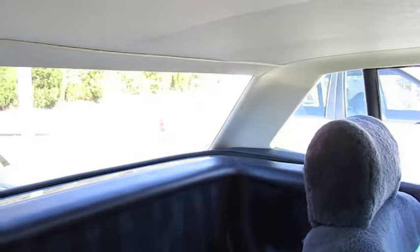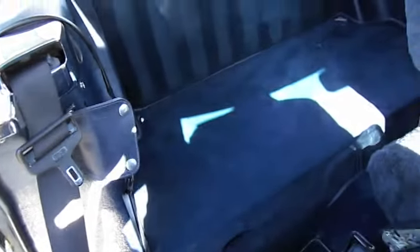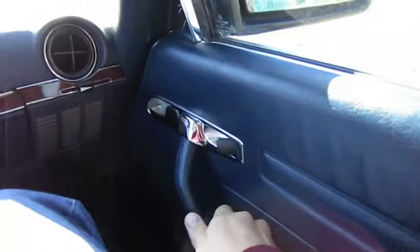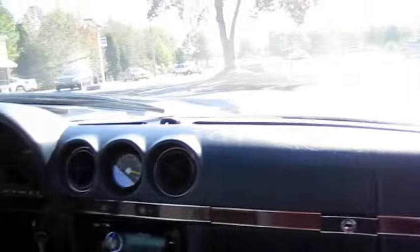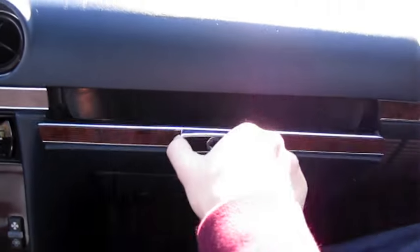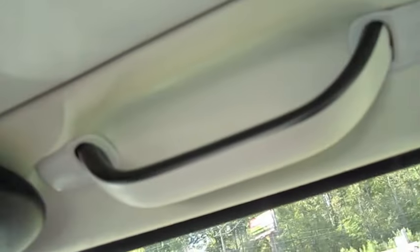Passenger seat is also in fantastic shape. It's a solid door contact. Fantastic shape.